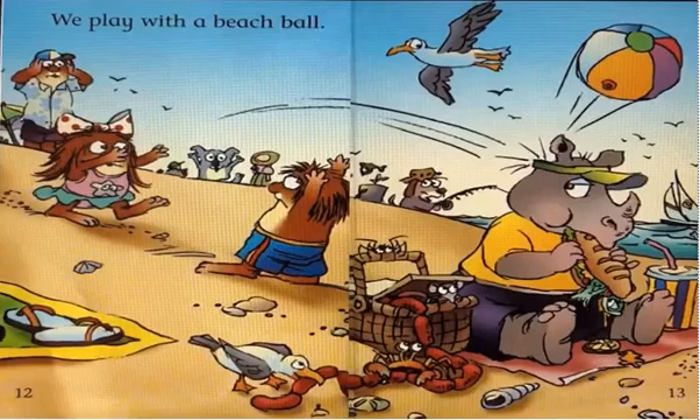We play with a beach ball. This is a beach ball.